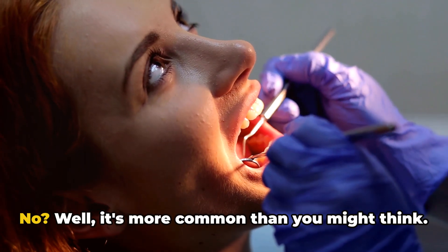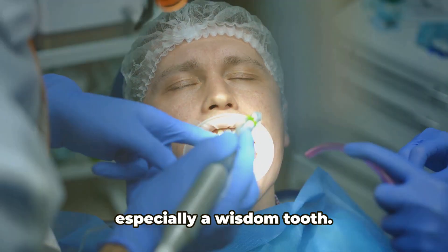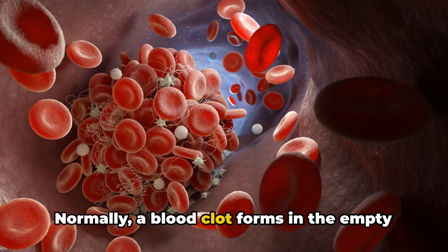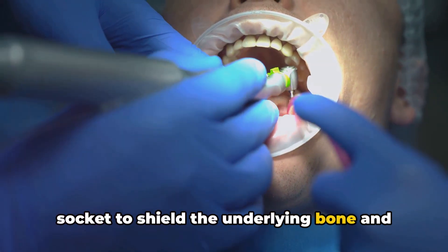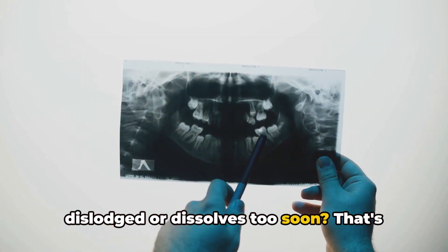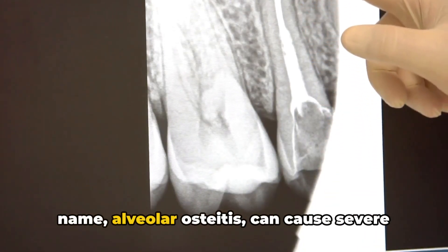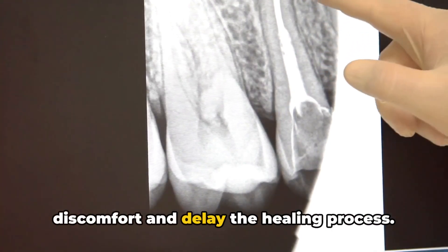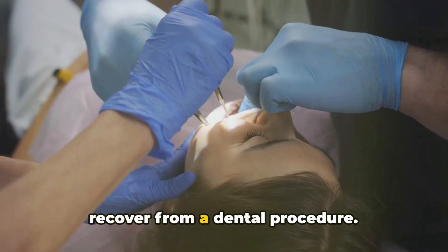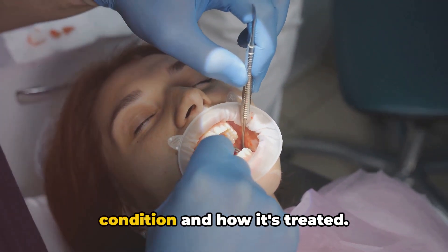Have you ever heard of dental dry socket? It's more common than you might think. It's a medical condition that sometimes follows the extraction of a tooth, especially a wisdom tooth. Normally, a blood clot forms in the empty socket to shield the underlying bone and nerves, paving the way for healing. But what if that blood clot gets dislodged or dissolves too soon? Let's delve deeper into what causes this condition and how it's treated.